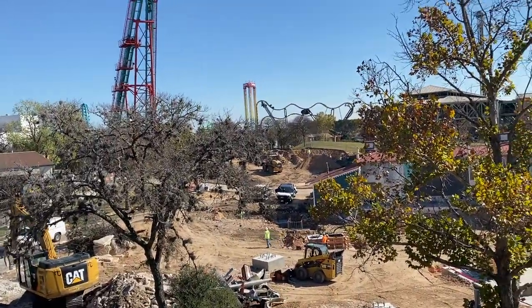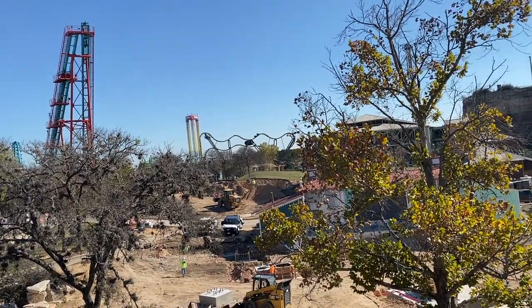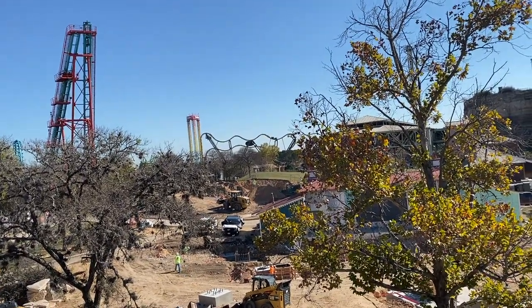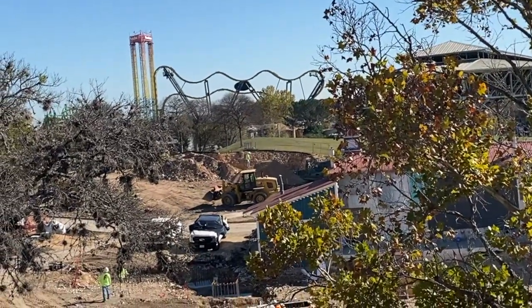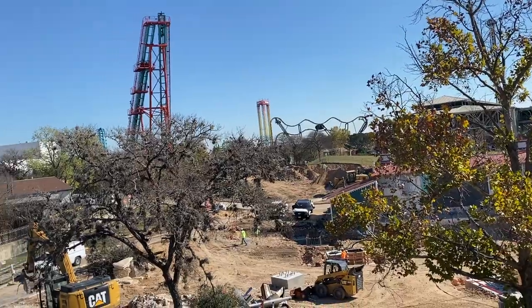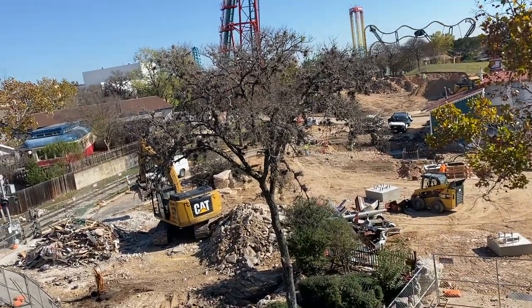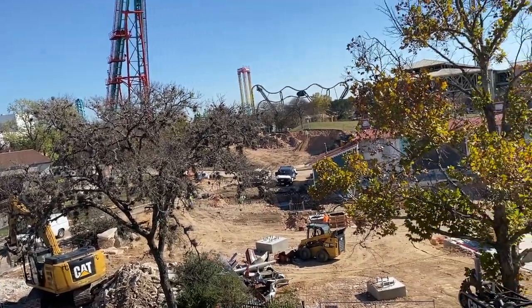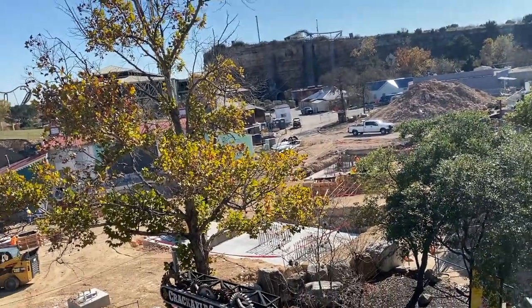You can see they're still in the process of pouring more of the footers so that they can start vertical construction soon. Over there you can see they are digging out a whole bunch of land to flatten the area in order to put the station, transfer track, and brake run in that area. All of the construction crew are still working super hard even Christmas week to get this attraction up and running on time.